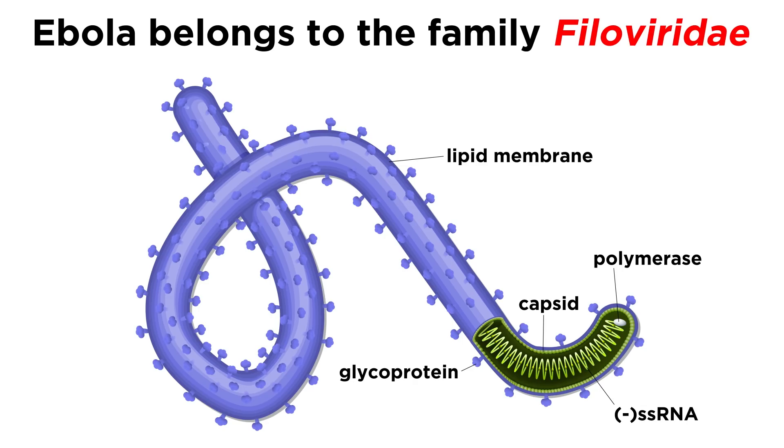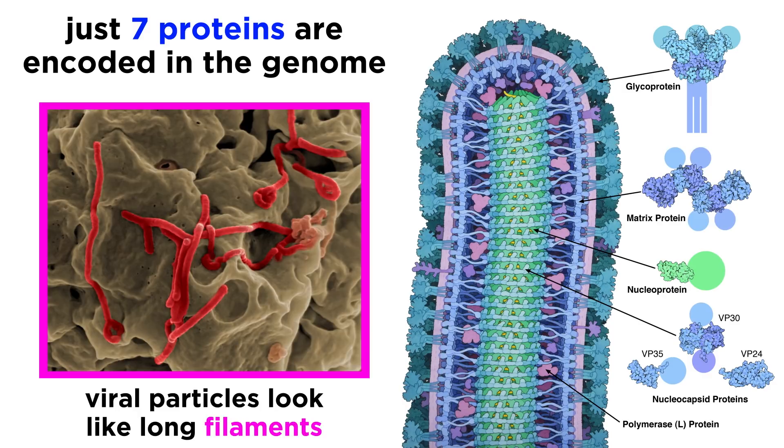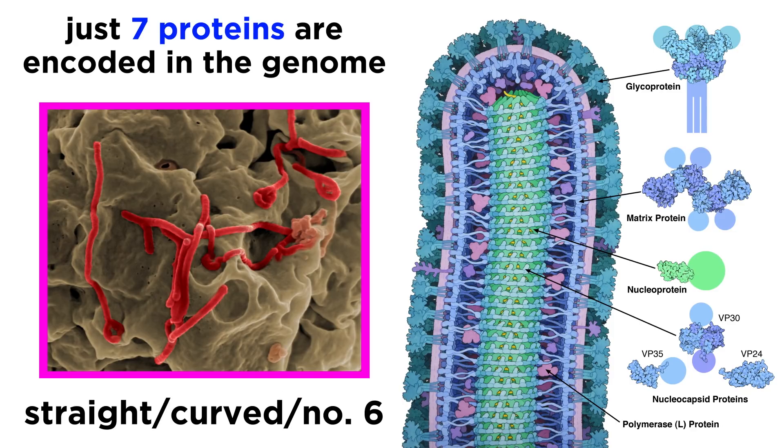Ebola virus belongs to the filoviridae family, which is a family of filamentous, enveloped, negative-sense, single-stranded RNA viruses. Filoviruses encode just seven proteins in their genome, and under an electron microscope the viral particles look like long, stretched filaments. They can take different forms, either straightened out or curved, and some particles tend to bend into the shape of the number six.